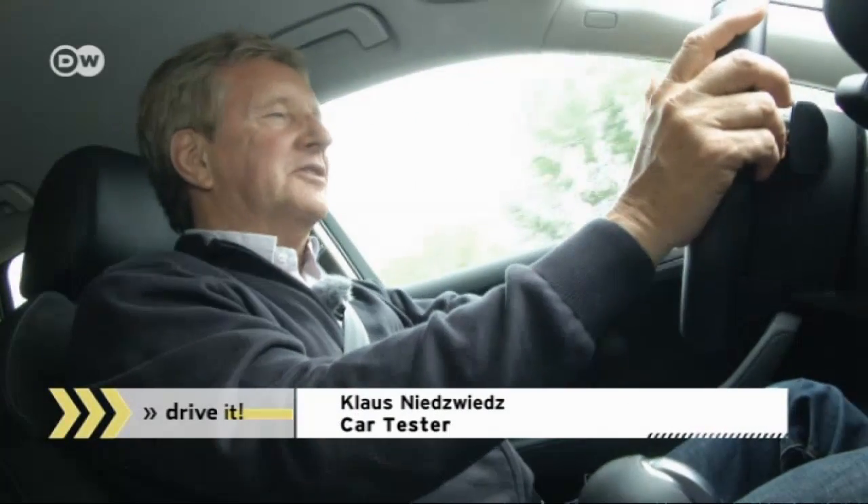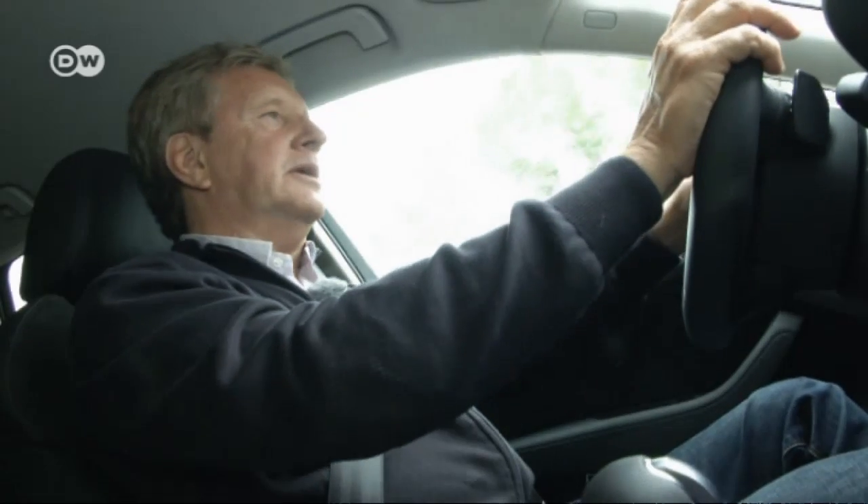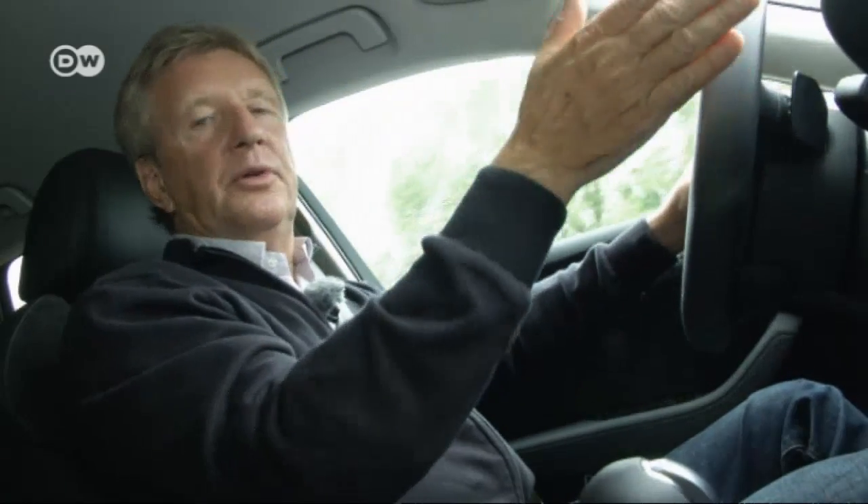A car tester asks: why should people drive hybrid cars? There are a couple of reasons, he says. For one, 80% of drivers cover fewer than 50 kilometers a day. That's the range of this car — it's all most people need.